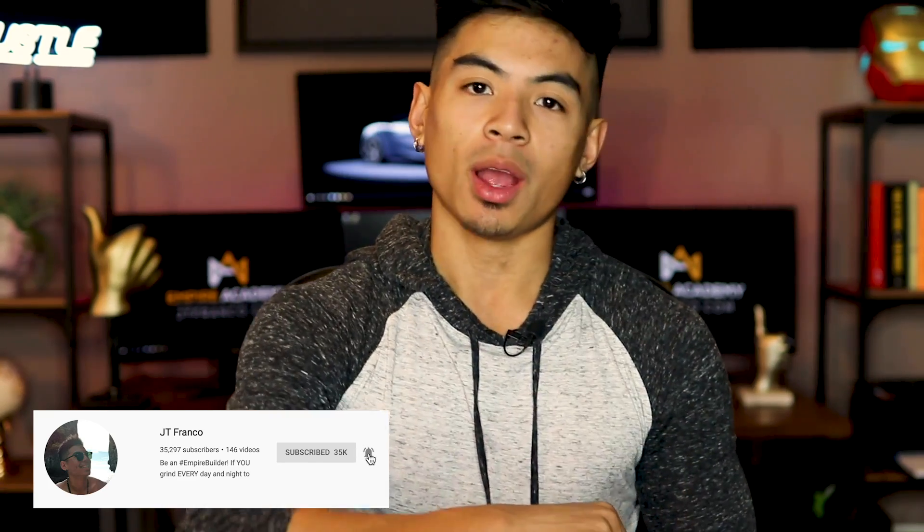What's up empire builders, JT Franco here, the no-bullshit Amazon seller. If you want to learn about Amazon FBA without the bullshit, make sure to subscribe. And if you're already an empire builder, welcome back. Hopefully the empire is going strong. So let's get into bundling — how does it work?